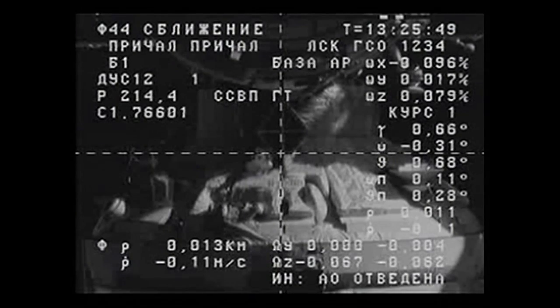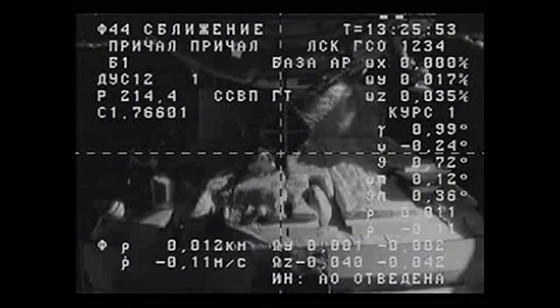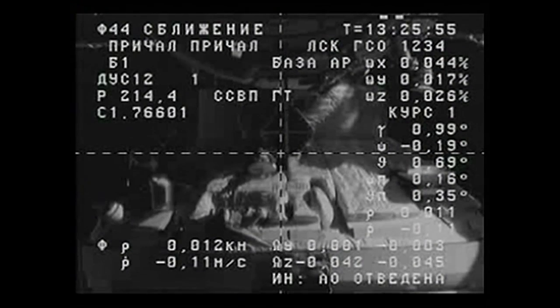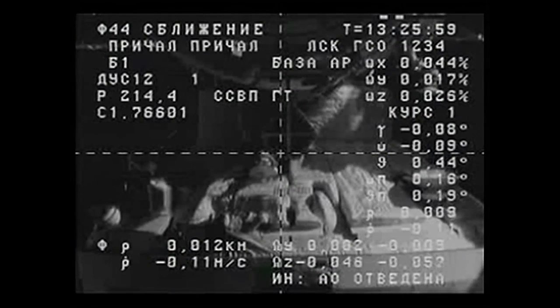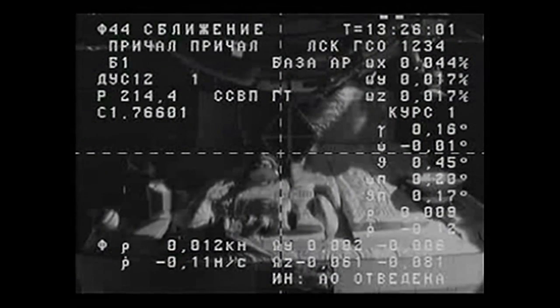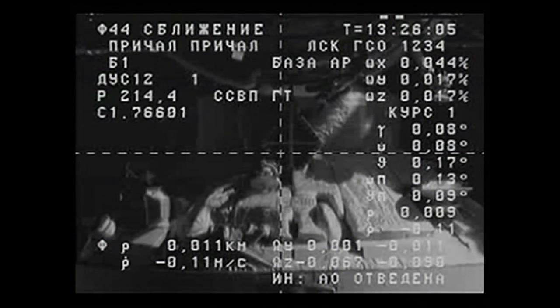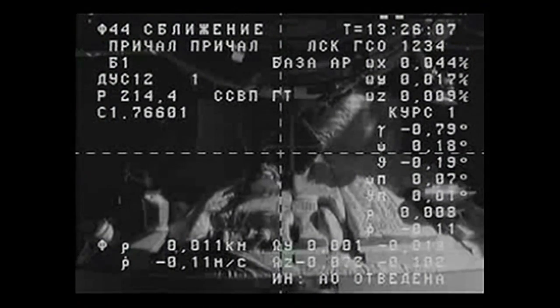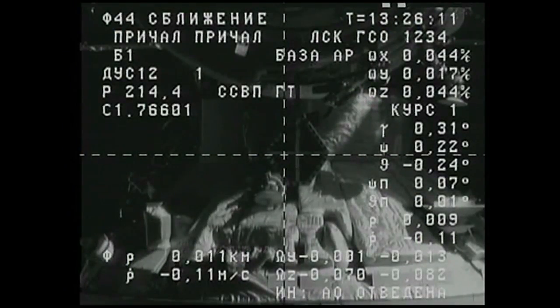The center of the target is now half a square up relative to the center of the WCAU crosshair display. The crosshairs are aligned using the MOC display. Range and range rate are nominal. Range is about seven meters now.